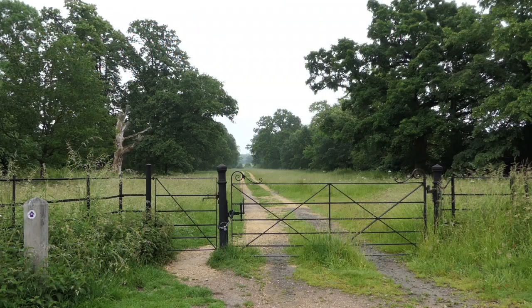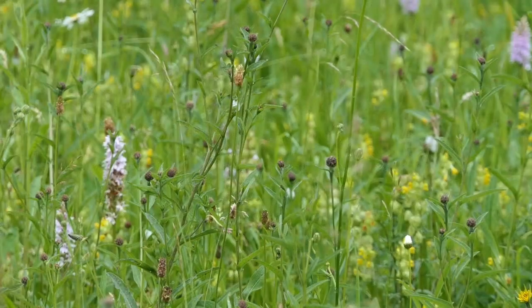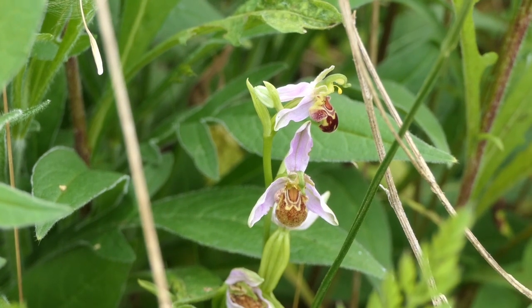Our hay meadows at Wimpole are stuffed full of orchids and flowers such as yellow rattle, which the bees, butterflies and insects absolutely love. To make sure that these are even better next year, we won't cut any hay until all those flowers have shed their seeds, to ensure there are more seeds for the following years to come.